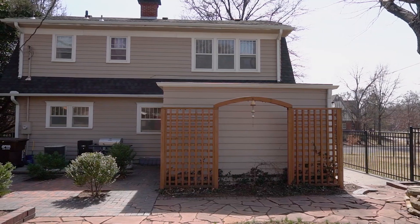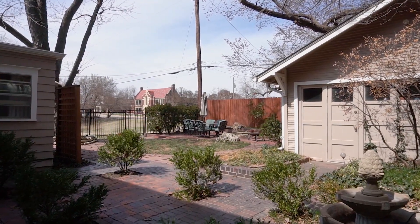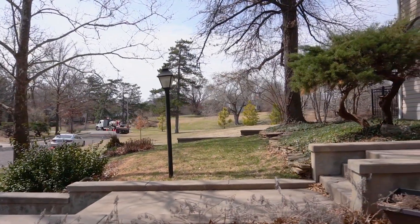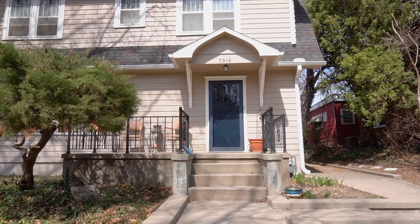Please contact the listing agent Jimmy Davis at 316-516-2940 or send him an email at jimmydavis.kwrealty.com. Thank you for viewing this listing.